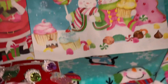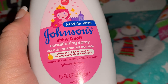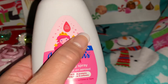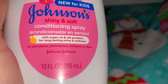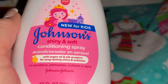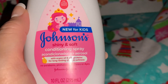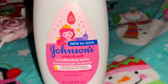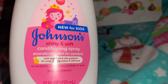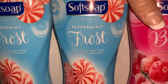Also from Walmart, I found this Johnson's Shiny and Soft Conditioning Spray. It says it's new for kids, but I'm going to use it on my hair because in wintertime my hair gets kind of dry. It has no parabens, sulfates, dyes, or harsh chemicals, but it does have argan oil and silk proteins for long-lasting shine and softness. I thought I'd try that. I love the packaging — it's white and pink with a little princess and castle on the back, and it smells really really good.